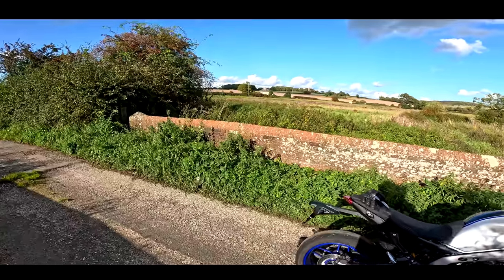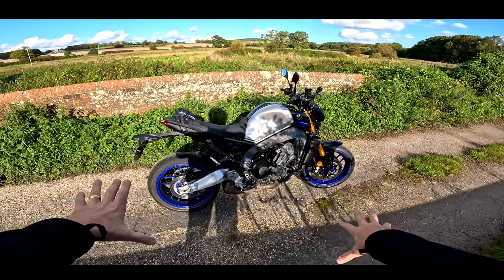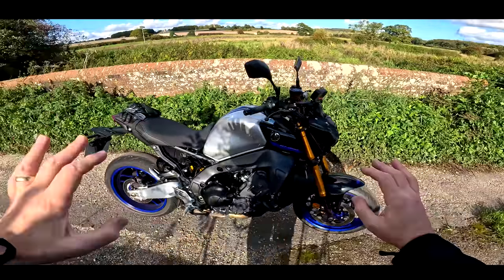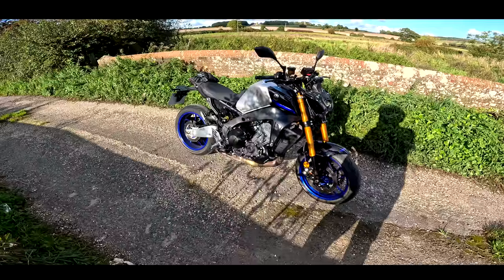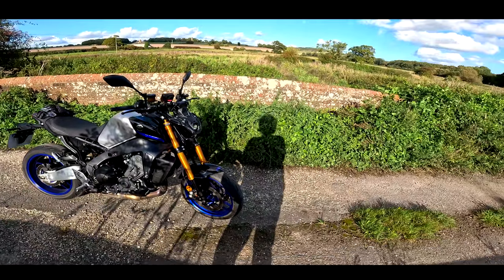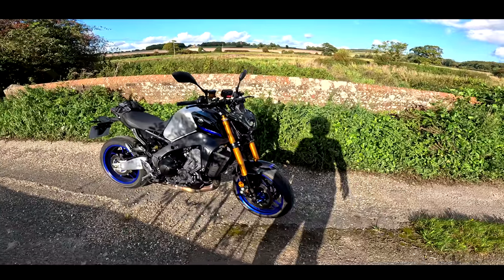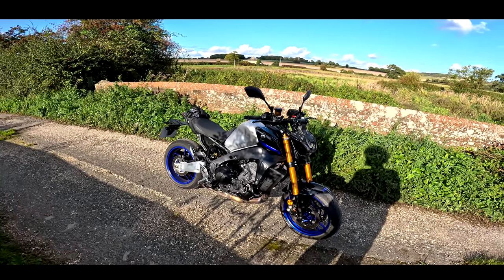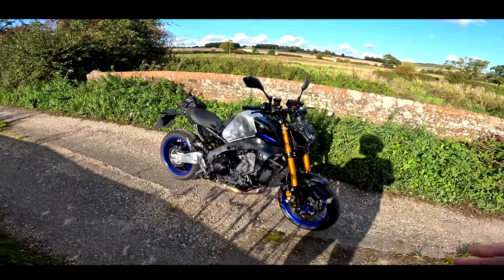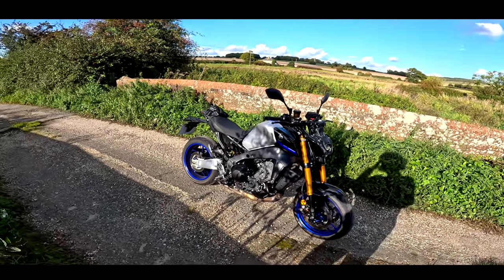Welcome to a beautiful October afternoon and welcome to a beautiful Yamaha MT-09 SP. Now I've not ridden an MT-09 since about 2016. Were they even out in 2016? I can't remember, I think they were. Anyway, this is a completely revised bike from that original version. The original one had a lot of flex in the chassis. It was a little bit snatchy on the throttle. This one is a very different kettle of fish.